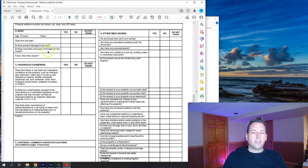Is there more than one layer of shingles? Sometimes houses are re-roofed with new shingles laid over old ones — I've seen as many as three layers. If yes, how many layers? Hazardous conditions: has there been or are there any hazardous conditions on the property, such as methane gas, lead paint, radon gas, radioactive material, landfill, mine shaft, expansive soils, toxic soils, other items, or PCBs? Yes, no, or do not know. There's also a specific question about whether methamphetamine has been manufactured or waste dumped on the property.